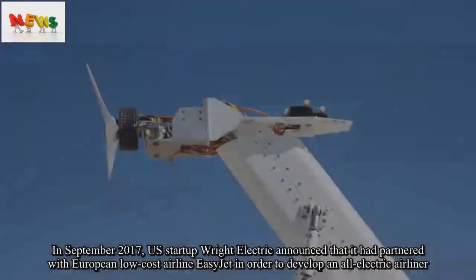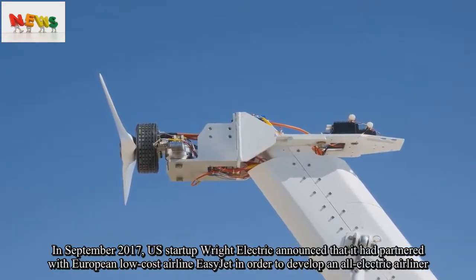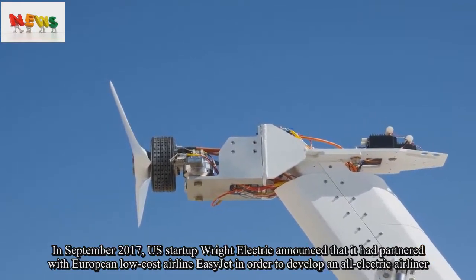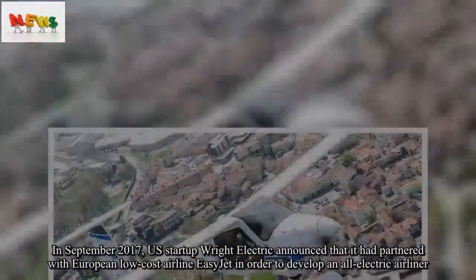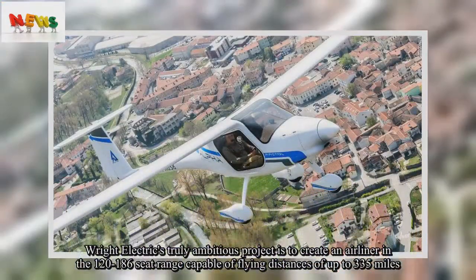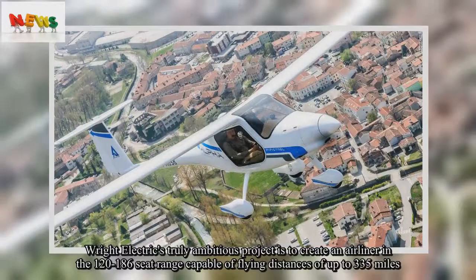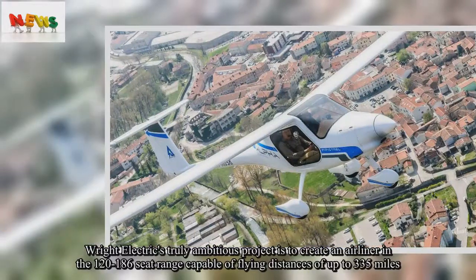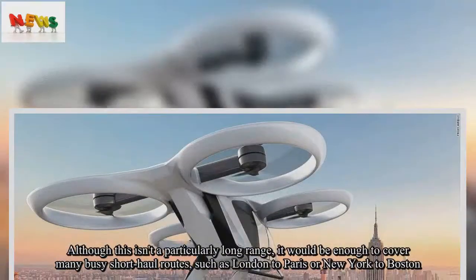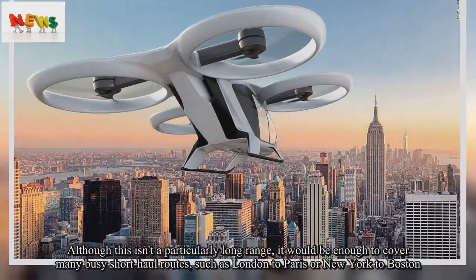In September 2017, U.S. startup Wright Electric announced that it had partnered with European low-cost airline EasyJet in order to develop an all-electric airliner. Wright Electric's truly ambitious project is to create an airliner in the 120-to-186-seat range capable of flying distances of up to 335 miles. Although this isn't a particularly long range, it would be enough to cover many busy short-haul routes, such as London to Paris or New York to Boston.